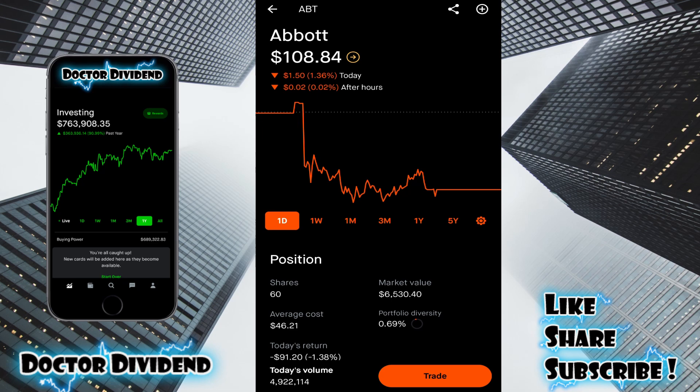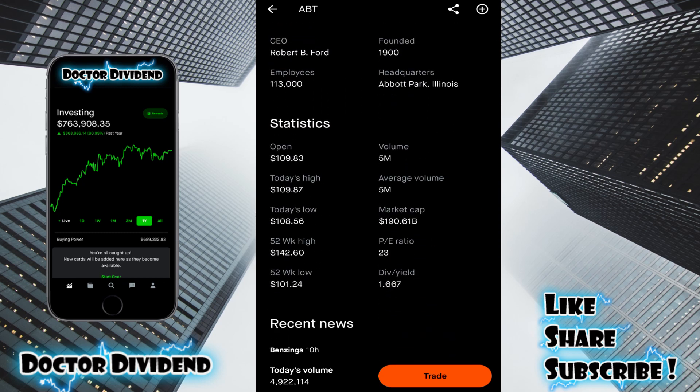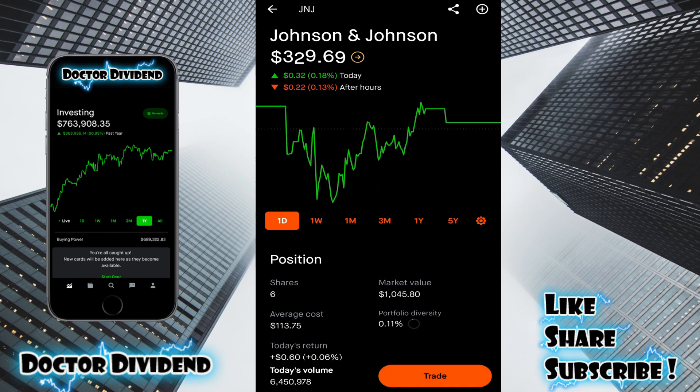Abbott Laboratories, moving into healthcare services companies — ABT, 60 shares, $6,530. Another good dividend stock with a yield of 1.7%. I think in the past it was a little bit higher, in the 3% to 4% range, but nevertheless a very good long-term stock to hold in the portfolio. Johnson & Johnson — six shares, $1,045.80.